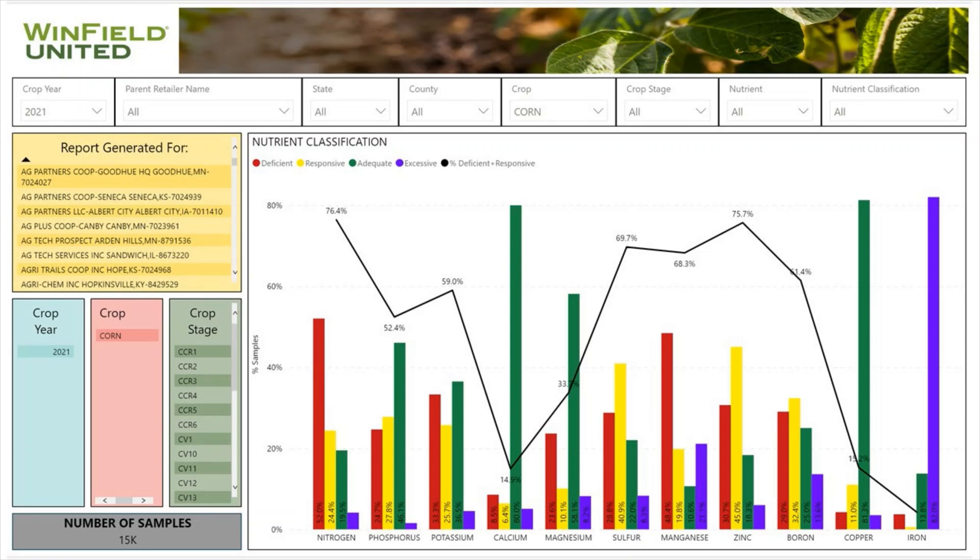The other thing I'd like you to look at is our sulfur and our potassium. You can see a fair amount of samples came in short on potassium and sulfur. That is really important because there is a relationship in how efficiently we use our nitrogen and what our potassium and sulfur nutrition is.